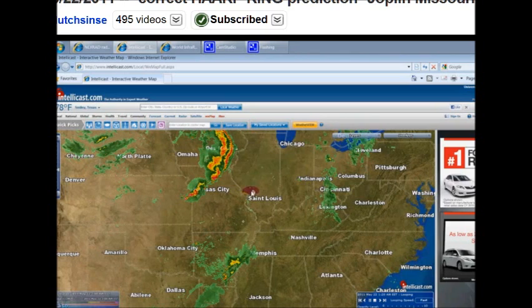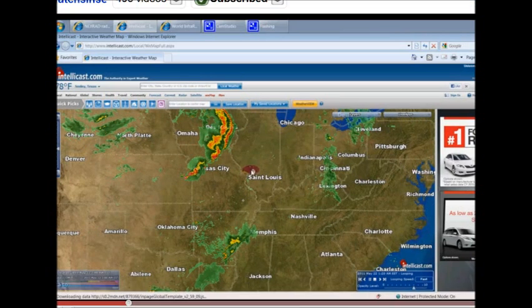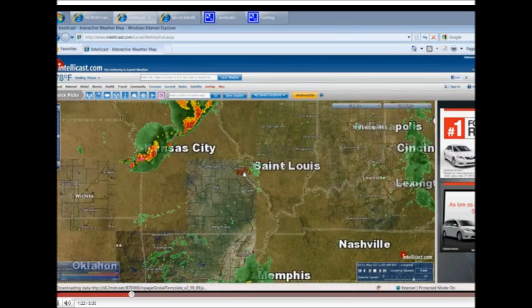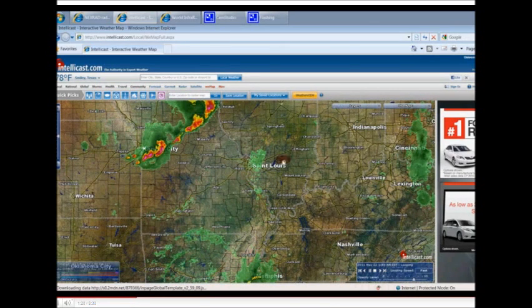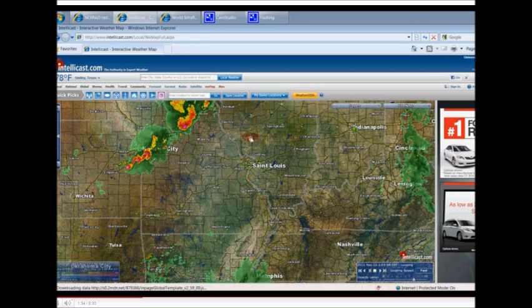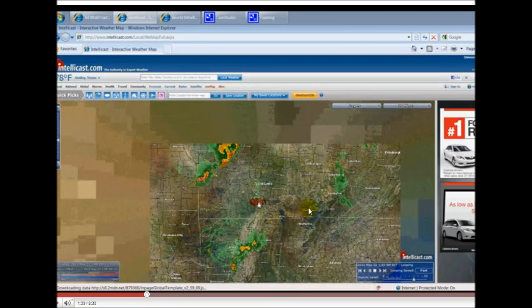Yeah, this is Dutch Sinse's video. He released this video on the 21st — so he uploaded this a couple days ago. Now watch this. I just want to show you the comparison of his video based on what was happening. So there was this other storm that was a totally other deal. But let's watch this — it's appearing basically almost right over my house, the edge of it. Let's go ahead and wait for it. There. And if you were to follow this ring all the way, it would put an epicenter somewhere down near Evansville. He said near Evansville.